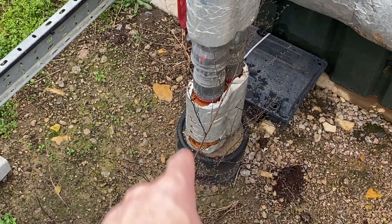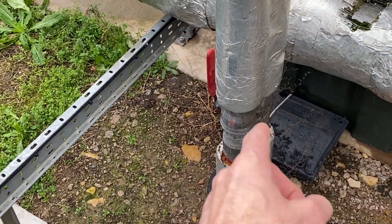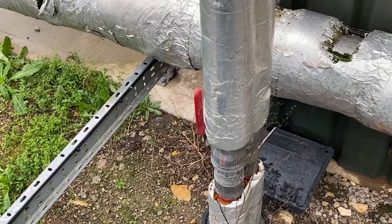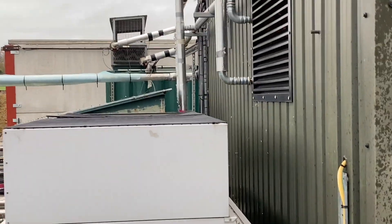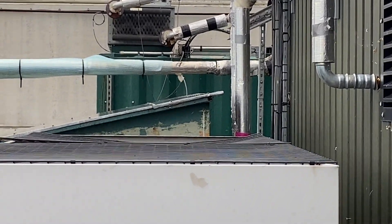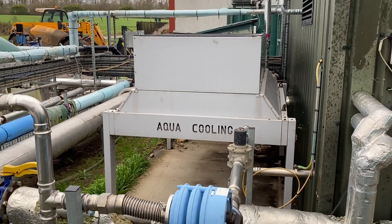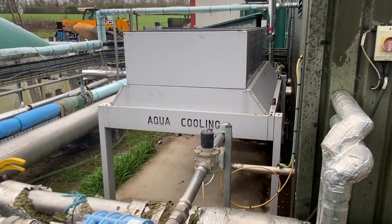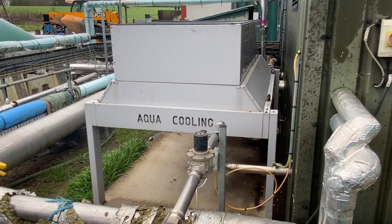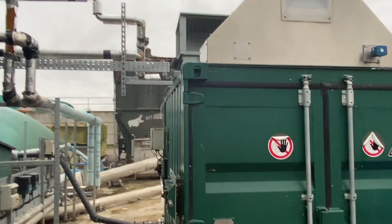These pipes here run underground into a twin core pipe, which is insulated, and that takes hot water down to the hall. You can see the dryer back there. And then if the water's too hot still for the engine, especially in the summer, it goes over these cooling rads and loses excess heat there. These pipes here take the hot water into this dryer.